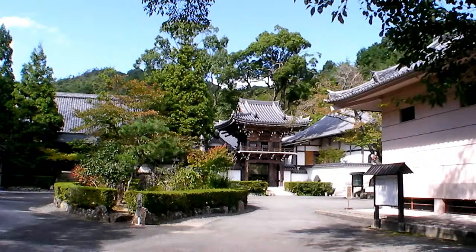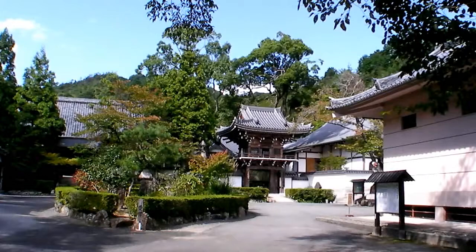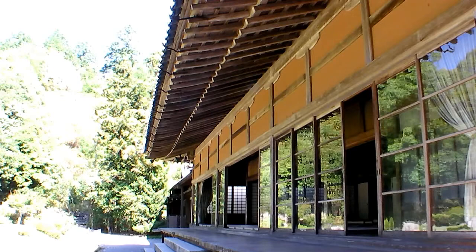Situated at the foot of a mountain, the entrance to Jouhei is rather splendid. The white-walled temple, the roofed gate, the massive tiled roof of the main part of the temple over to the left. Very ornamental trees, a very still and silent feel to the place.